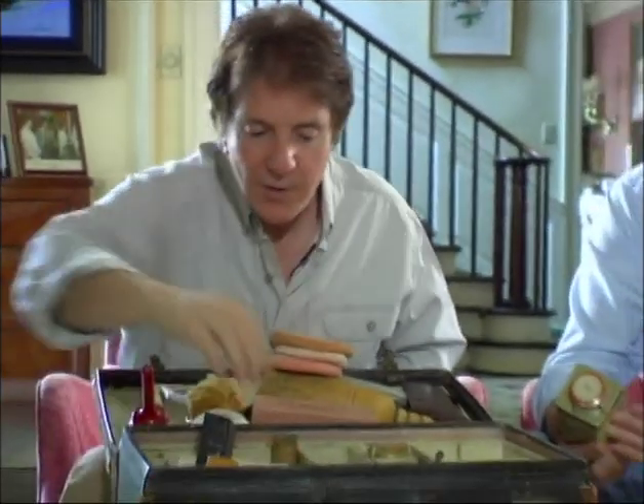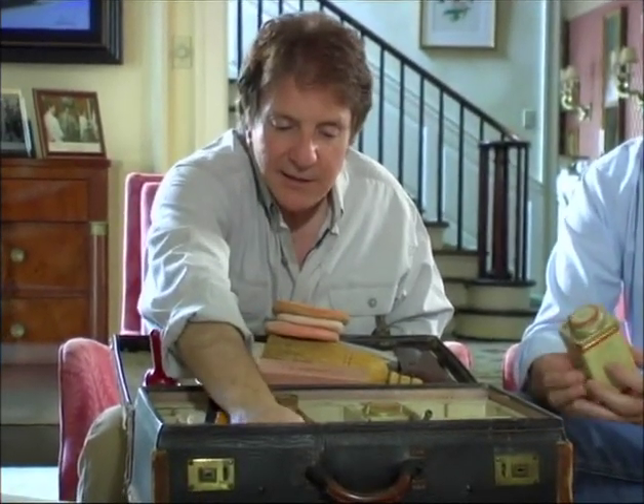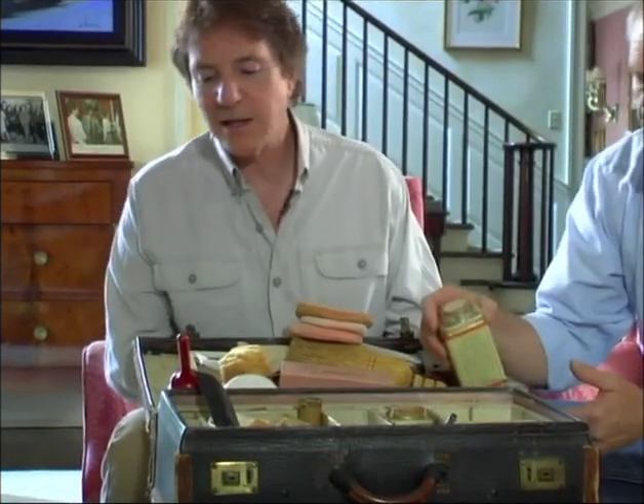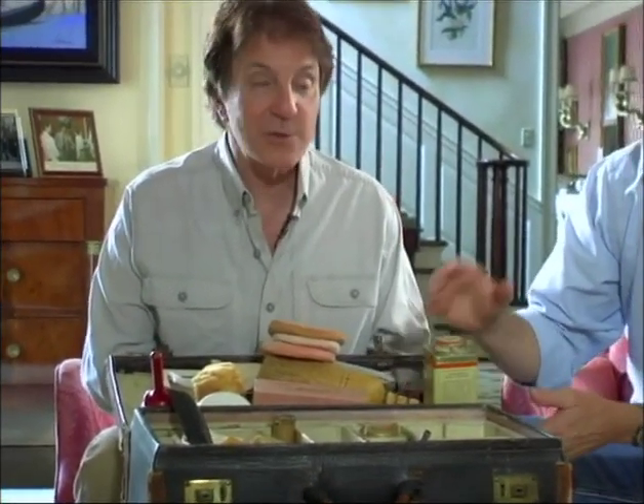Once he asked me to take care of this for him, it was a huge honor for me to do that, and that's what I've been doing — nothing's been changed. He'd probably be happy about that because he left it exactly the way he had it.